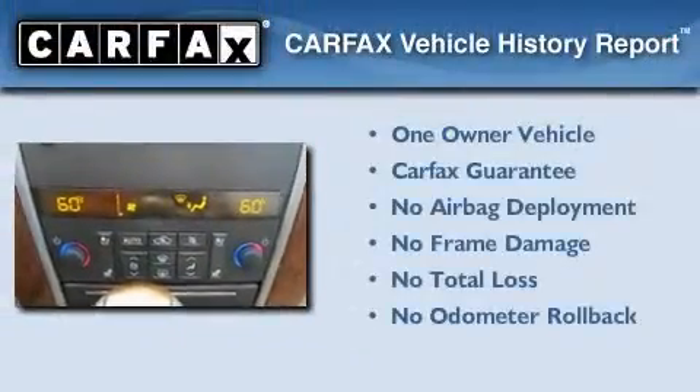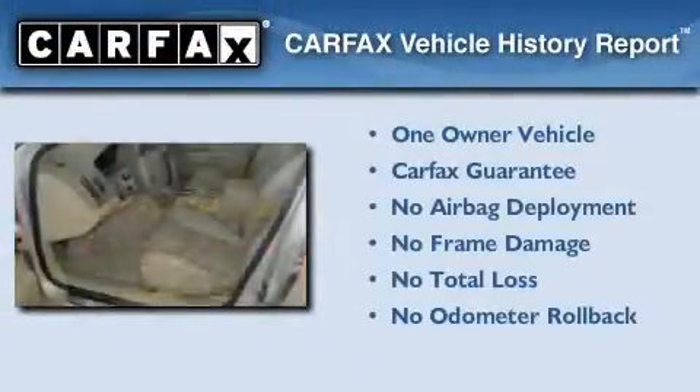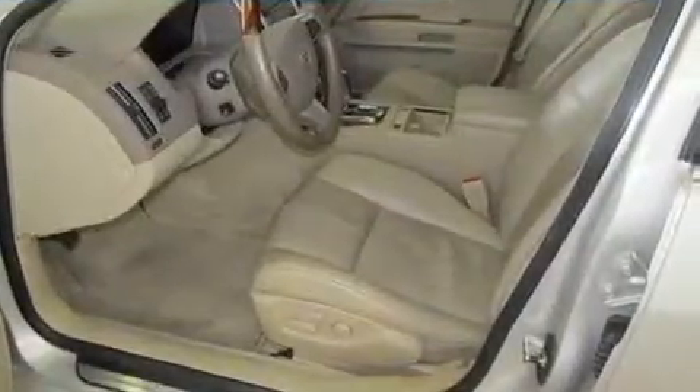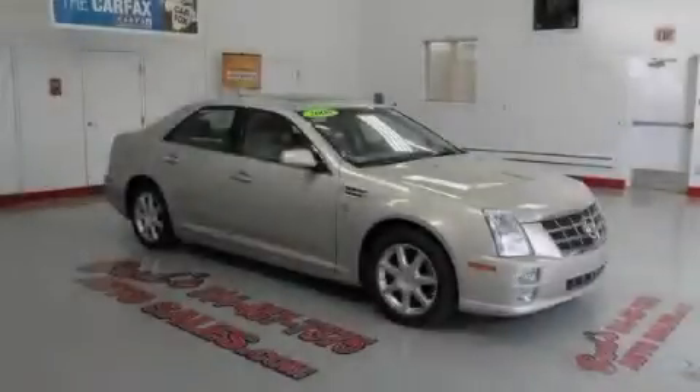This Cadillac has had only one owner, and it qualifies for the Carfax buy-back guarantee. Stop by today and test-drive this vehicle for yourself.